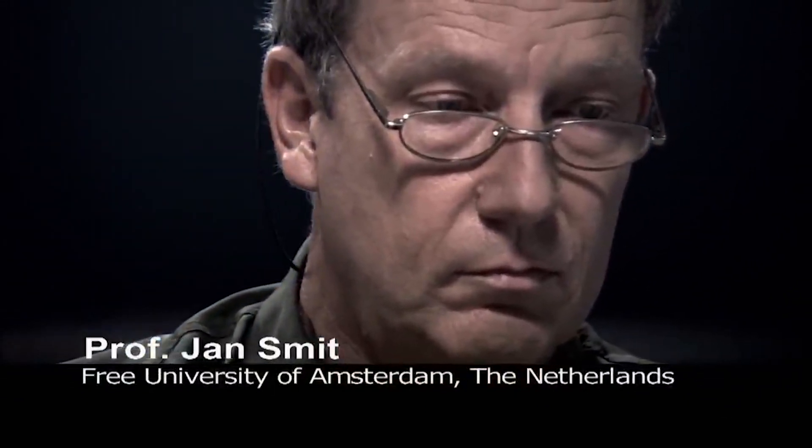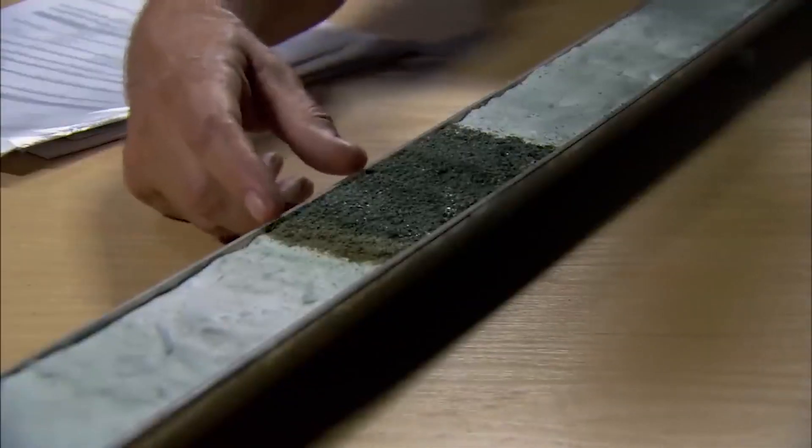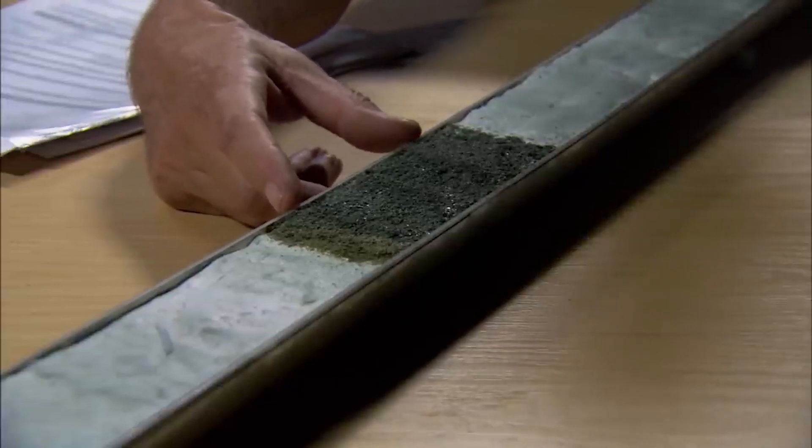Jan Smit specializes in analyzing the geological traces of the impact at the end of the Cretaceous period. We have here a special core from the Atlantic Ocean, just one of many. You have here the slowly deposited sediments of the latest Cretaceous of the Mesozoic era. Every 10 centimeters is a thousand years or so. But then, 65 million years ago, we see this layer of green spherules and brownie stuff. That was deposited only a few days, which demonstrates the enormous power of the impact some 3,000 kilometers away.